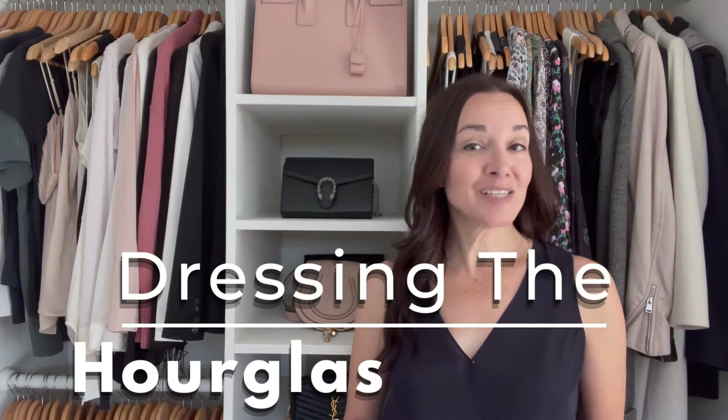Only 8% of women are an hourglass body shape. So if you're an hourglass body shape, or you think you might be, and you struggle with your style and knowing what works for you — making it difficult to feel great in your clothes and embrace your body — well, this video is for you.